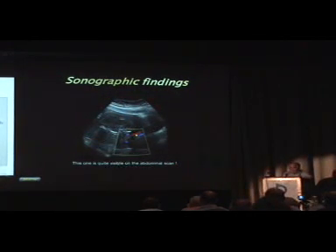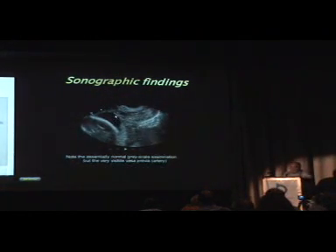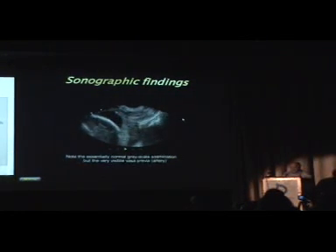Here's another example with the vasa previa, quite visible even in a quite overweight patient — so don't use the excuse that your patients are too obese to see it. Here's a video clip: you see the placenta in the back and the cervical canal over here. There's strictly nothing visible on grayscale, but then with higher Doppler gain you can clearly see an artery pulsating right in front of the cervix. That is an unquestionable vasa previa, and that baby has to be managed differently than if it were just a marginal placenta previa.